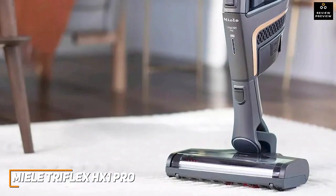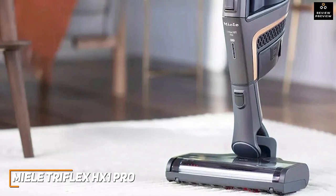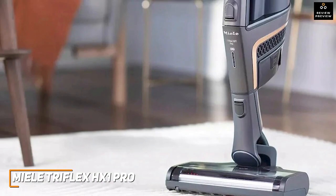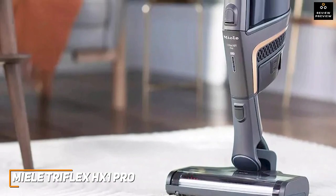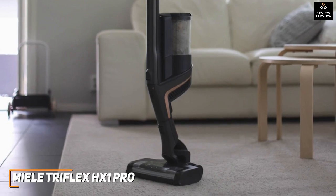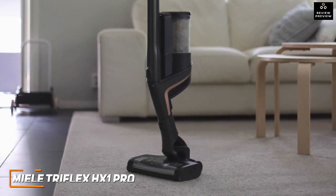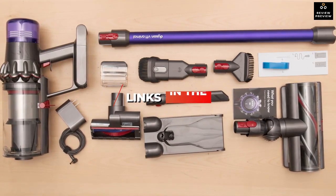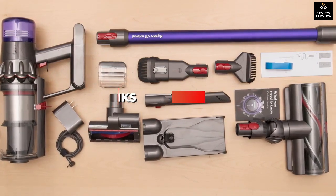The Miele Triflex HX1 Pro is an excellent cordless vacuum that provides plenty of functionality, a comfortable design that's easy to use, and multiple cleaning modes that can effectively eliminate almost any household mess. If you can afford the price and want a quality cordless vacuum that delivers a thorough clean each time, this is a great choice. If you found this video helpful, give it a like and check out the description for links and updated pricing for products mentioned in this video.